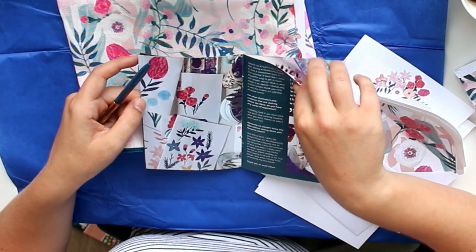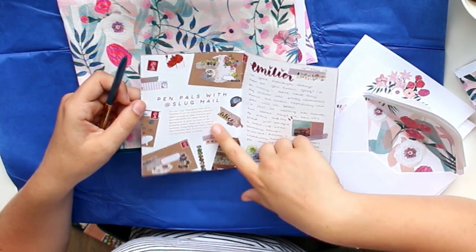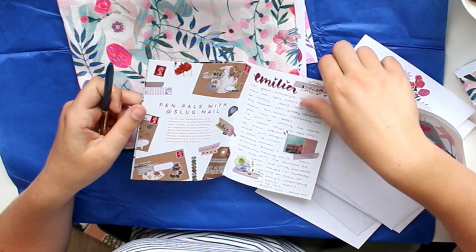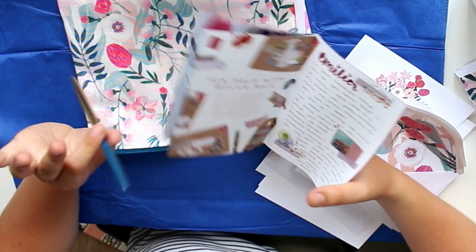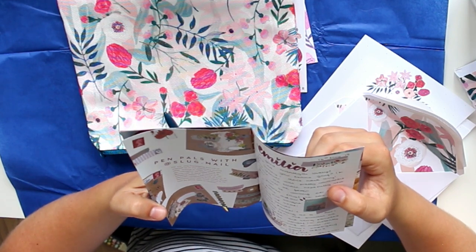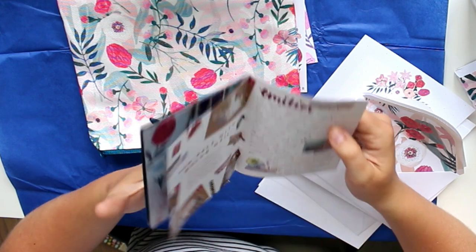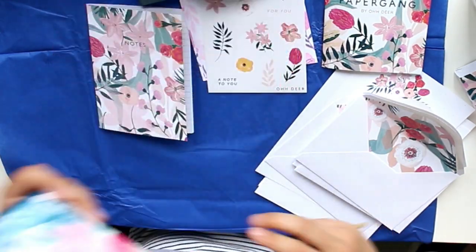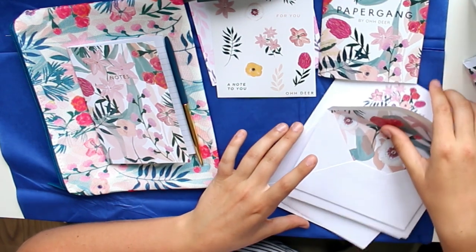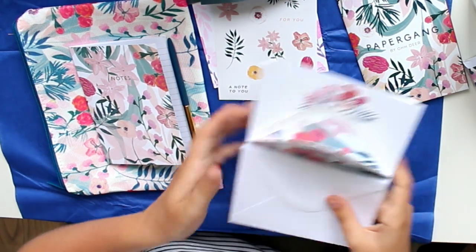I'm gonna cut these out because that's way too cute to throw away. Pen pals with Slug Mail — this is a letter she wrote, like mail inspiration from her account. Cute. I really, really hope they're going to do more pen pal related stuff, but I don't think so. Because they say: for our July Paper Gang box, we've themed all of the stationery around letter writing. So I think it's going to be a one-time thing, but definitely cute. Usually the Paper Gang is more themed — it's usually just normal stationery, which is why I'm so happy I found that letter writing subscription. I will put everything in the description box down below if you want to check it out.